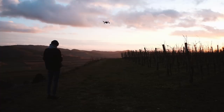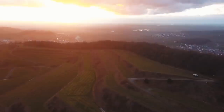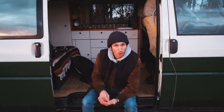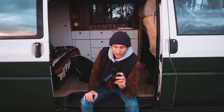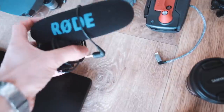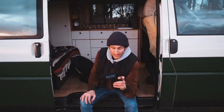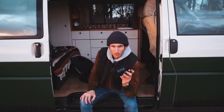Wir haben zwei Mikrofone. Das Rode VideoMic Pro ist wirklich ein gutes Mikrofon und hat sogar einen internen Verstärker. Das Schlechte – und auch der Grund, warum es gerade nicht auf der Kamera ist – ist, dass es akkubetrieben ist. Man muss es vor der Aufnahme einschalten und danach wieder ausschalten. Ich habe schon so oft vergessen, dieses Mikrofon anzuschalten, und habe erst Tage später realisiert, dass ich keinen Ton im Video habe. Deswegen bin ich von dem so ein bisschen weggekommen.